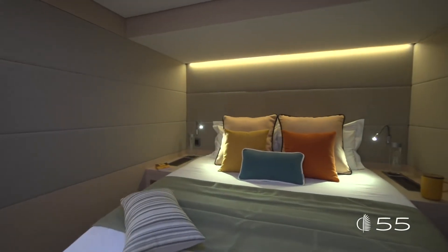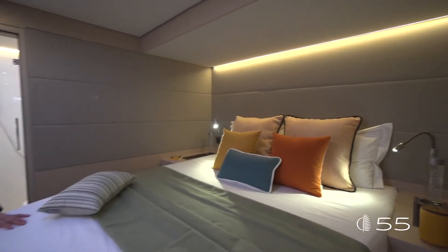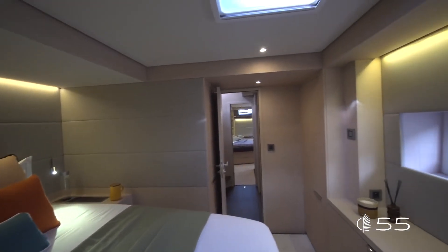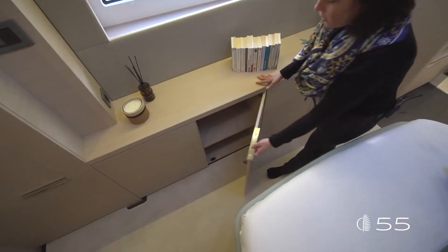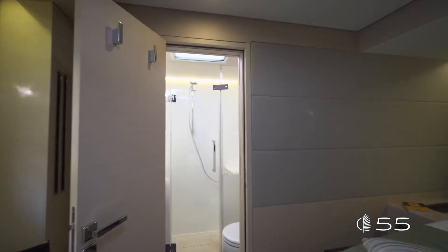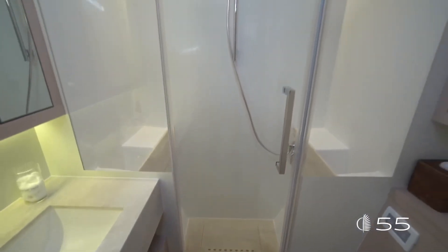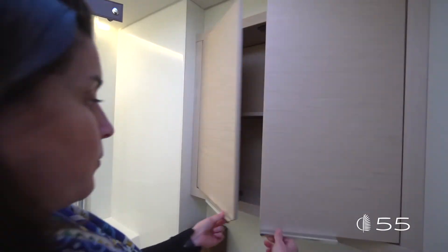The forward port cabin features nice volumes thanks to the reduced height of the bed, ideally positioned to enjoy the outside view. A lot of natural light comes in through the exterior windows, with a dedicated wardrobe aft and large drawers underneath the bed. The ensuite head features Corian countertop and shower floor, a large shower volume, full ventilation via a deck hatch, and many smart storages.